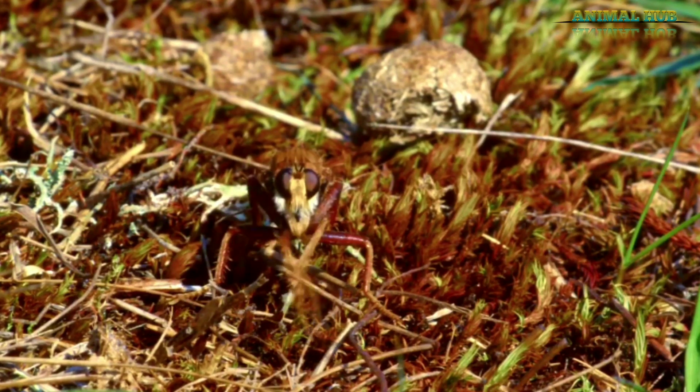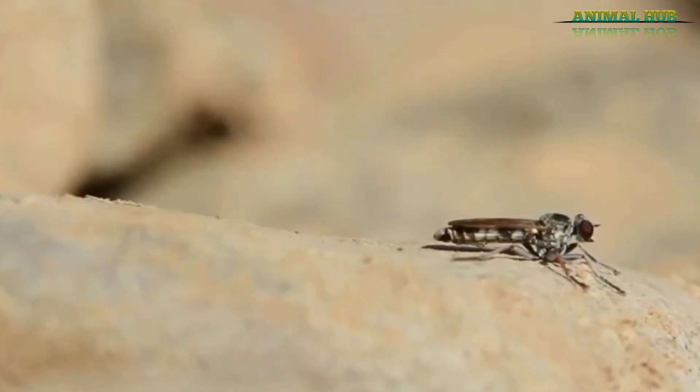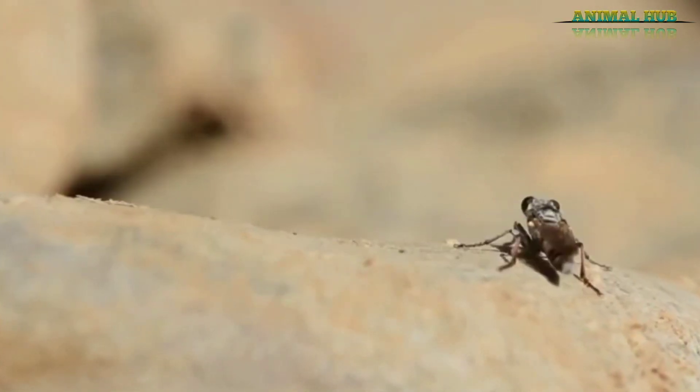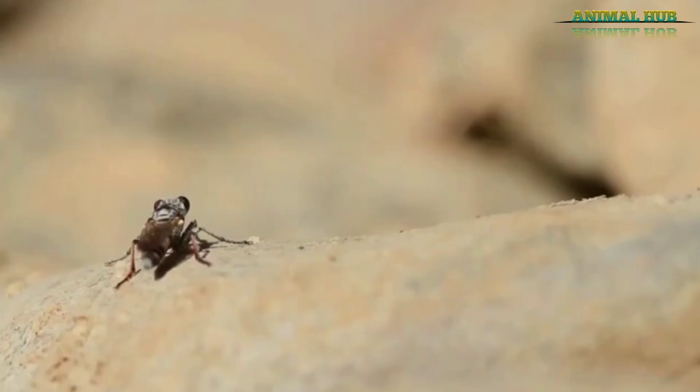Robber flies spend most of their time in plants or buzzing along the ground, while their larvae actually live in the ground or in decaying organic matter like leaf litter and rotten logs. Habitats for robber flies include grasslands, open sections of woodlands, marshes, and sunny spots along ponds and streams.